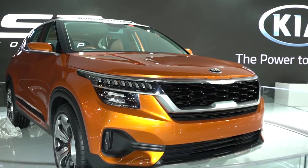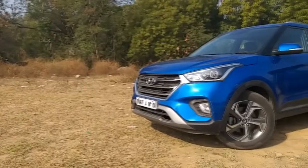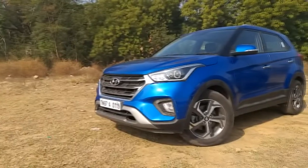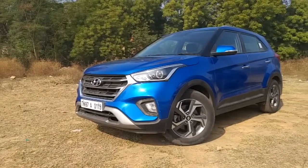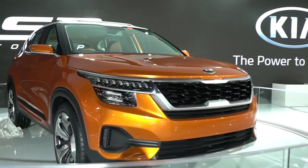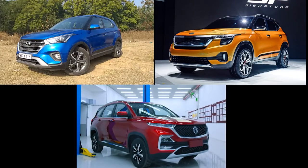MG Motors and Kia Motors are all ready to take on the Hyundai Creta. The Hyundai Creta is currently the segment champion, selling more than 10,000 units a month and is easily one of the best-selling above 4-meter SUVs. That is the segment where Kia Motors and MG Motors will try to find success. The question is: which of the two is better, and how do they compare with the Hyundai Creta? This is what we are going to be talking about in this quick video.